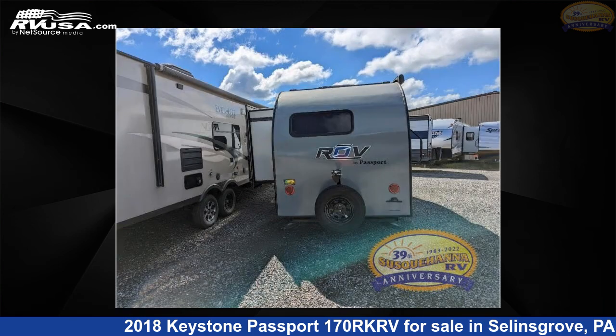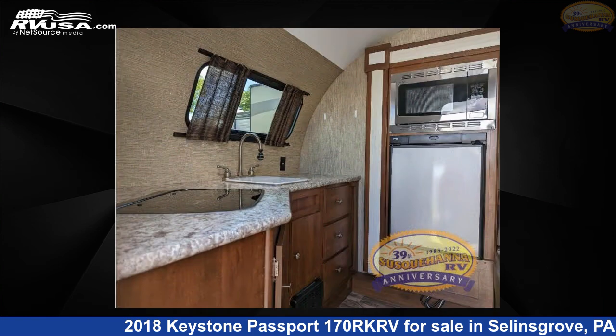For more information and pricing on this unit, and to see all units available for sale by Susquehanna RV, visit RVUSA.com.